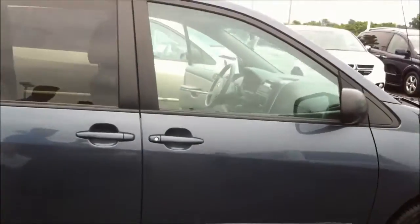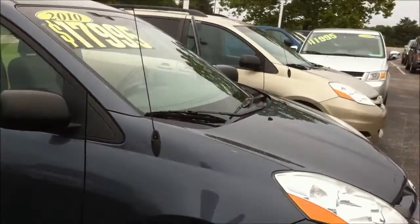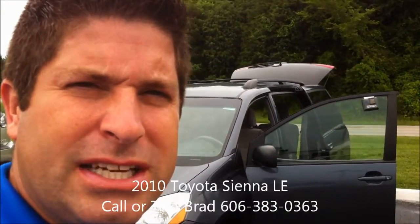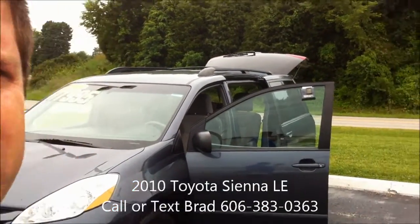So we look forward to working with you and I'll be sending this over to you in just a few minutes. Let me know if you have any other questions as well — 606-383-0363 — and look forward to working with you, Joyce. Have a good day.